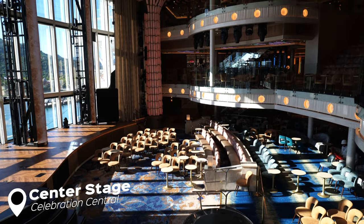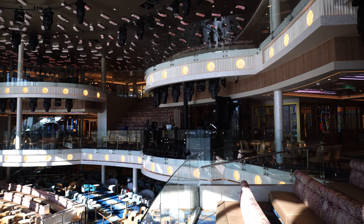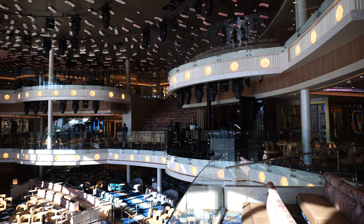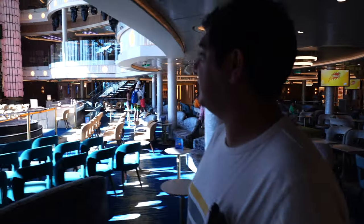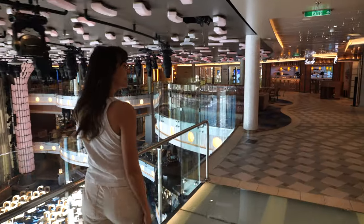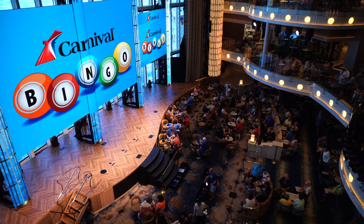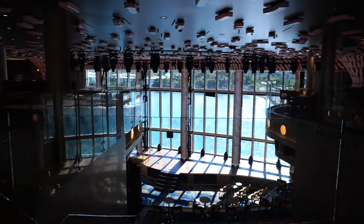First up on our tour is the atrium of the ship, which they're calling Center Stage. This is totally unlike any other atrium I've seen on a ship before — it's more of a theater in the middle of the ship. It's three different levels and you can actually walk through on your way to different activities and suddenly be immersed in various performances happening here. You'll find music, trivia, and bingo, so you don't have to feel like you have to enter a theater to see what's going on.